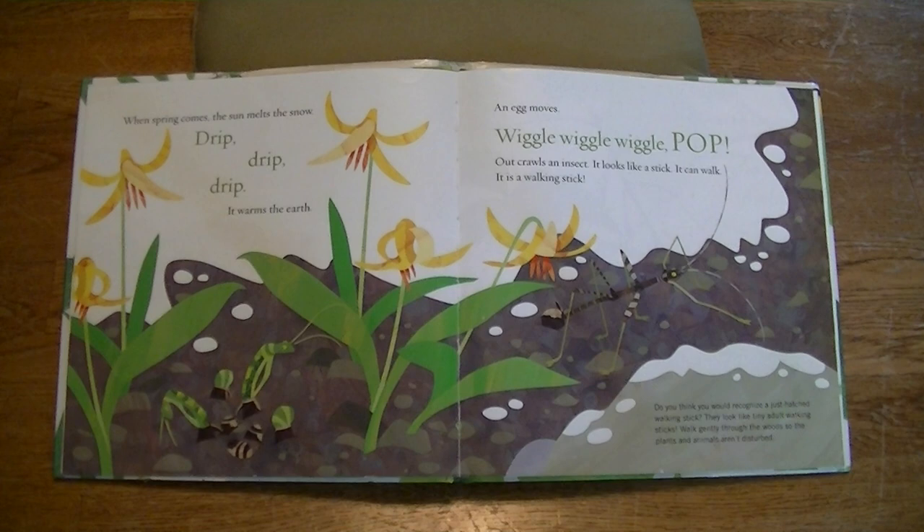When spring comes, the sun melts the snow. Drip, drip, drip. It warms the earth. An egg moves. Wiggle, wiggle, wiggle. Pop! Out crawls an insect. It looks like a stick. It can walk. It's a walking stick.